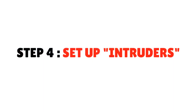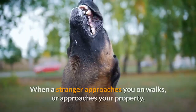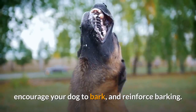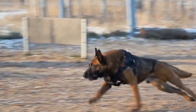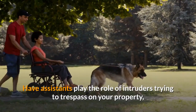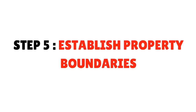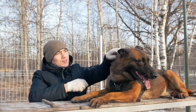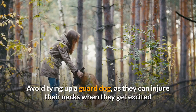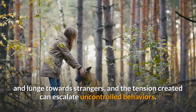Step 4: Set Up Intruders. Teach your dog to bark at strangers and to stop barking on command. When a stranger approaches you on walks or approaches your property, encourage your dog to bark and reinforce barking. Ask your dog to cease barking and enforce 'be quiet' to give you control over the behavior. Have assistants play the role of intruders trying to trespass on your property — have them run away when your dog barks to reinforce the behavior. Step 5: Establish Property Boundaries. Teach your dog the boundaries of his property and contain him behind a fence. Avoid tying up a guard dog, as they can injure their necks when they get excited and lunge towards strangers, and the tension created can escalate uncontrolled behaviors.